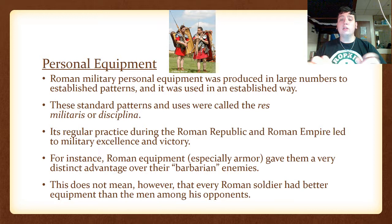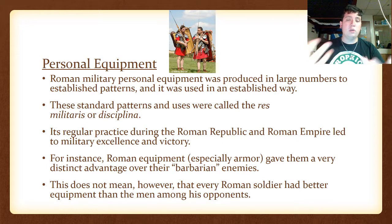For instance, Roman equipment, especially armor, gave them a very distinct advantage over their barbarian enemies. This does not mean, however, that every Roman soldier had better equipment than the men among his enemies and opponents. For instance, that doesn't always mean a Celt isn't going to have as good armor as a Roman, although it usually was the case.